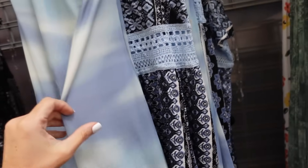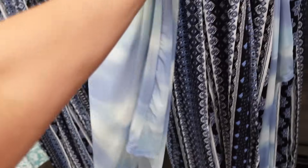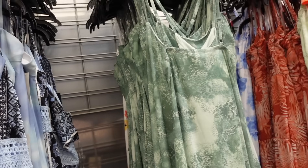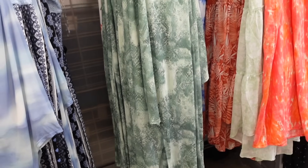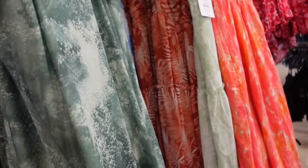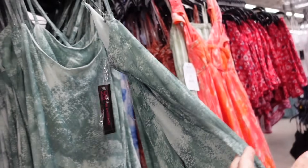Mesh dresses from No Boundaries — I love that green print. Has the thin strap, V-neckline, it's a wrap, has the slit on the side, and then crisscrosses in the back. In the blue, also comes in the green snakeskin, and they are $14.98.